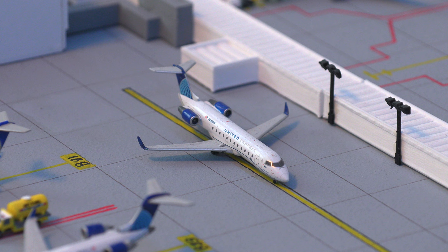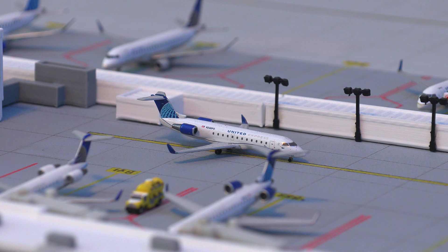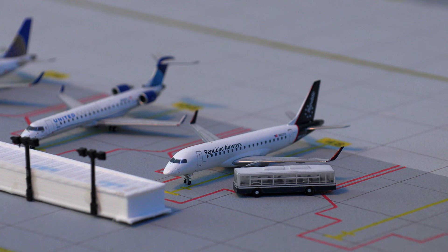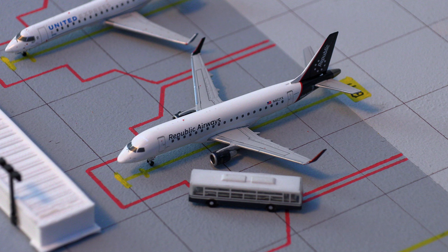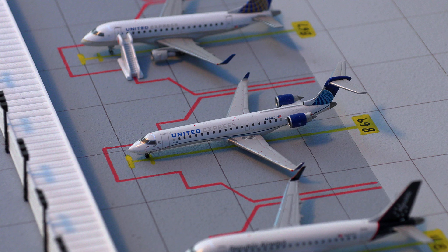And to everyone's surprise, we have yet again another United Express CRJ-200, heading out to Casper, Wyoming. For the viewer's sake, I actually did not put all my CRJ-200s in — otherwise there would have been a block. Moving on to more regionals, we have this Republic Airways Embraer E-170 currently operating under United Airlines, just pulled into the gate from Salt Lake City.